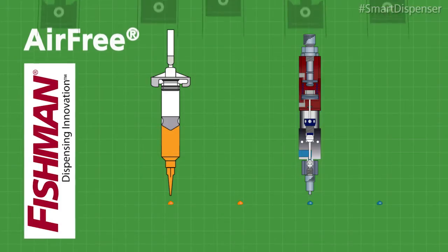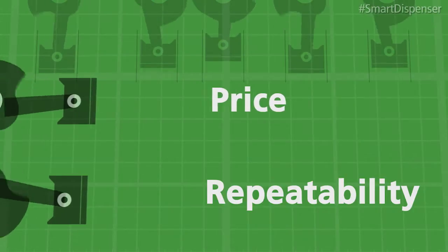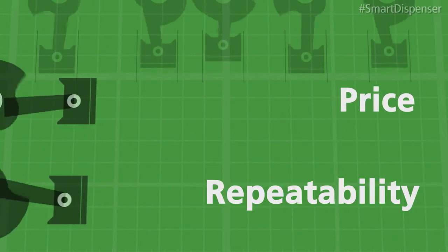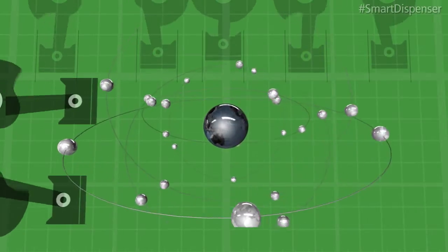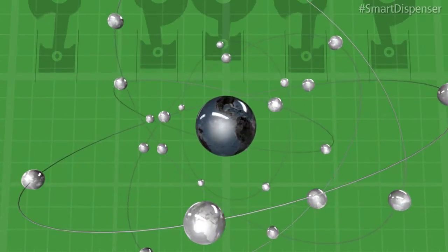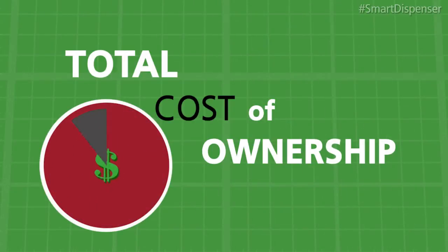In the past, repeatability of the fluid deposit and price of the system were the primary decision points for choosing a fluid dispensing system. These are valid considerations as the starting cost of any dispensing system. But there is a more comprehensive measurement to the long-term cost of a fluid dispensing system.